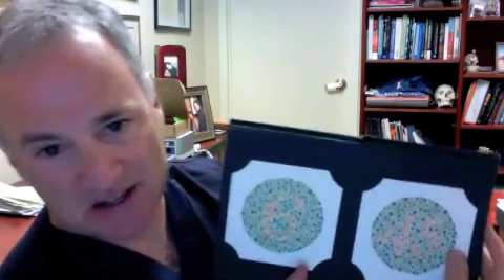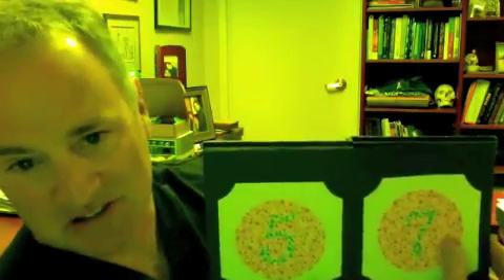Here I'll show you. I can see the number 12 — everybody gets this one right. I can't see either of these. I think that says 15 and 74. I can't see any of these. I can't see any of these. And I can't see any of these.